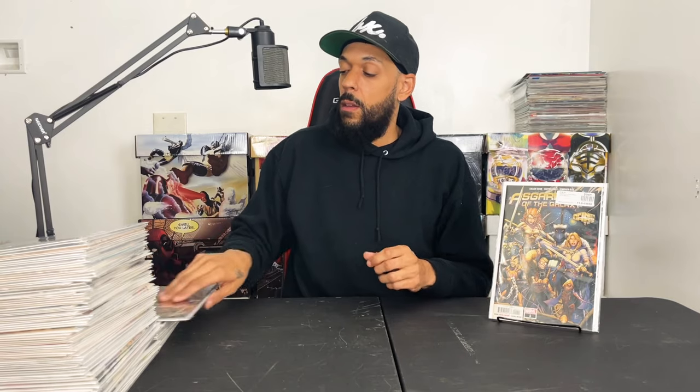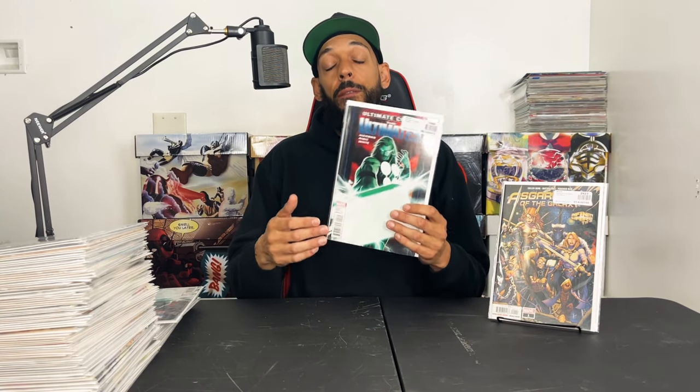Guardians of the Galaxy issue 1 from the X series — I know people forgot about this one, but Thor did say at the end of Endgame he's with the Guardians, so maybe they'll do something. It has Angela and some other characters — got two more. Ultimate issue 2 cover A has the first reference to Reed Richards as the Maker — got two, three, four of those cheap, I think under two dollars — and the second print, picked up two of those.